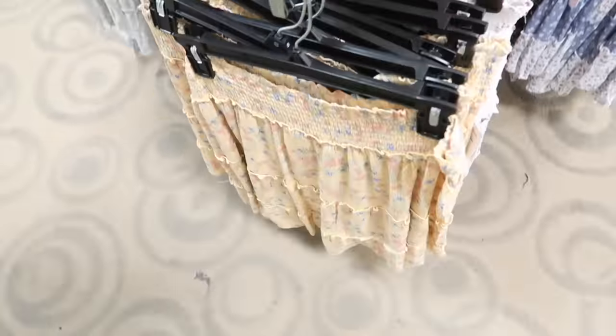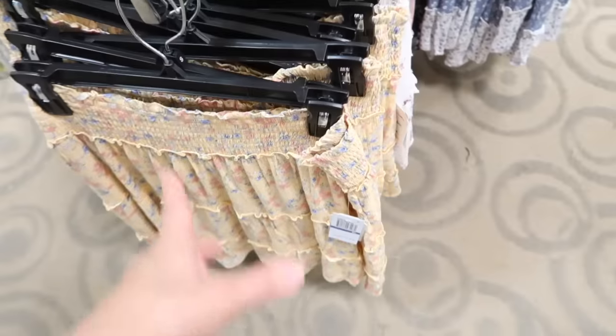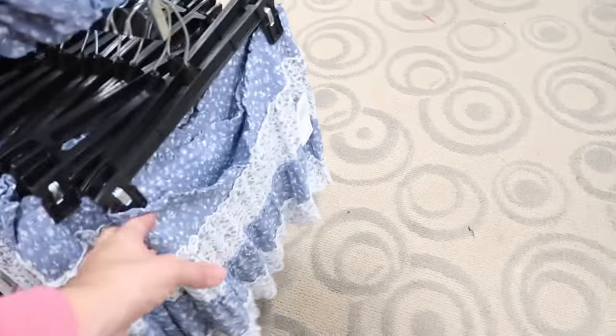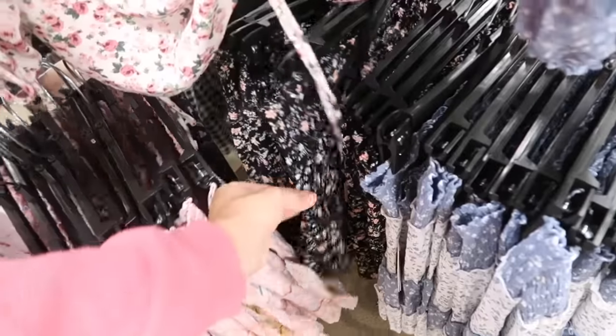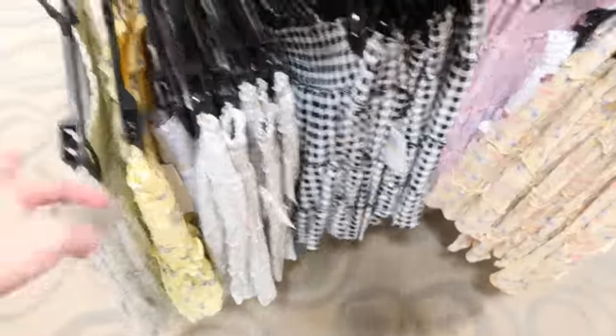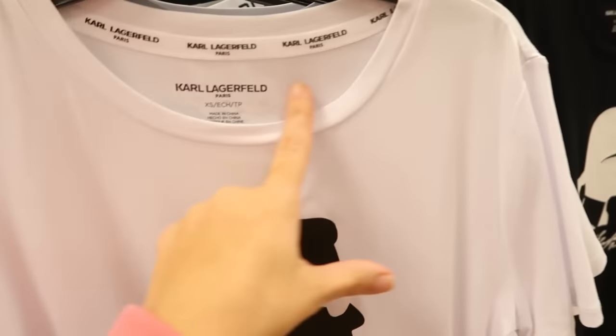To match those tops, there are skirts from that same brand. They have smocking on the waist, tiers all the way down, and are nice and flowy. Normally $29. They come in yellow floral, pink floral, and blue and white. And to go with the tops, they also have matching little smocked skirts that are also $29 and 40% off.